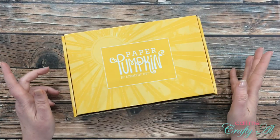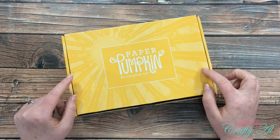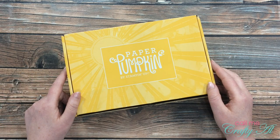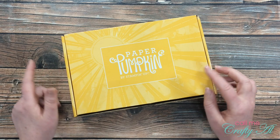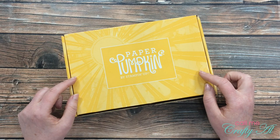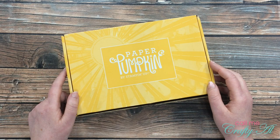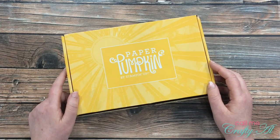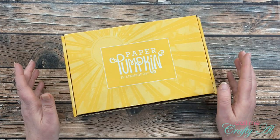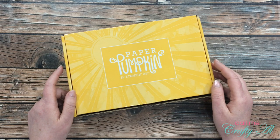Over the weekend I shared a set of clear cards that I made using the latest Paper Pumpkin kit, and in that video there was a little flash hidden giveaway. If you went to an unlisted video, you could find out how to enter to win a one month prepaid Paper Pumpkin kit. I am back today to draw the winner — I'll go over to my computer screen and use a YouTube random comment picker to choose the winner.